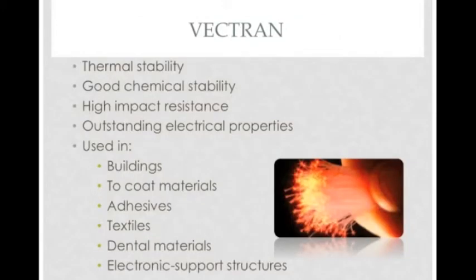Vectran is formed from fibers of liquid crystal polymer, which is another branch of polyester. Vectran polymers have outstanding electrical properties, and they are known for their high thermal stability, chemical inertness, as well as high physical strength. Due to the material properties that Vectran polymers demonstrate, they are important constituents of protective coatings, adhesive materials, textiles, dental materials, and electronic support structures.